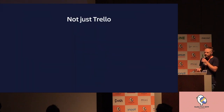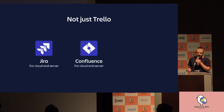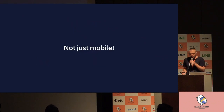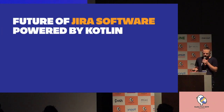Today it's not just Trello. We have other apps like Jira for cloud and server, Confluence for cloud and server, and OpsGenie, and they all use Kotlin. But it's not just mobile nowadays — more and more backend services are written in Kotlin. So let's focus on Jira Software. After all, this talk is called Future of Jira Software Powered by Kotlin.